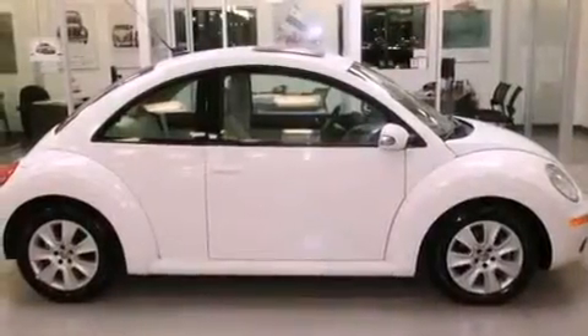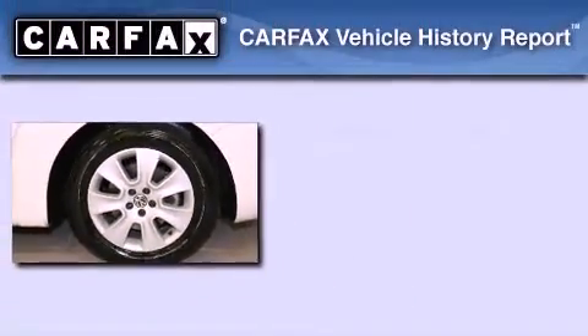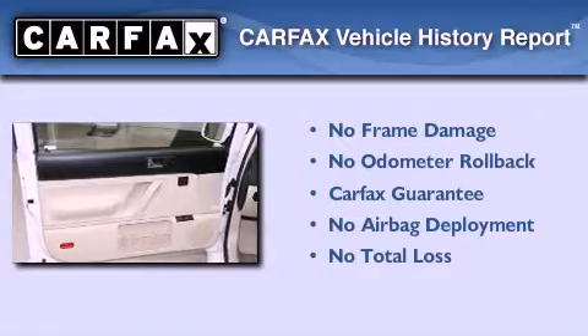With an EPA estimated rating of 29 miles per gallon on the highway, fuel efficiency does not take a back seat. Not to mention that this Volkswagen qualifies for the Carfax buyback guarantee.